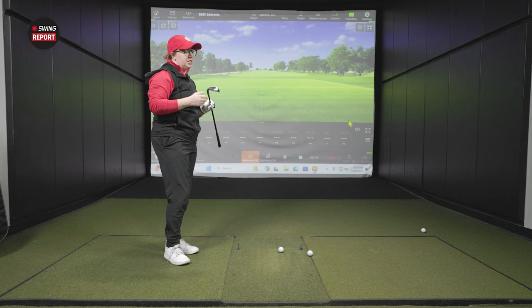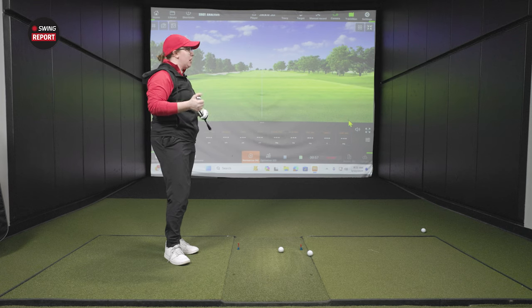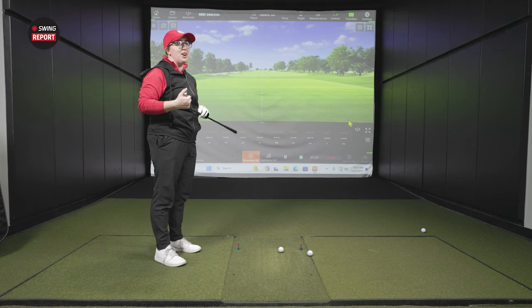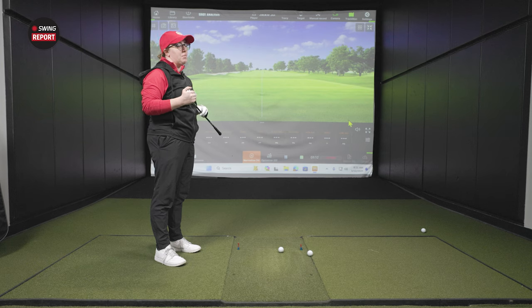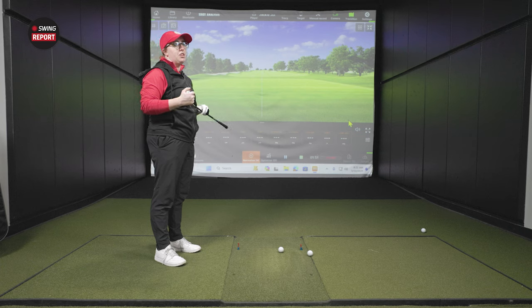This club is really designed — obviously it's packed full of forgiveness. Comparing it to the G430, it's a club that's going to be geared more toward the slower swing speed player, trying to help get the ball up in the air. So I'm expecting compared to the G430 maybe a little bit higher launch — typically with this club you're trying to get someone who needs help with height. Still packed full of forgiveness. I would suspect the head weight is maybe a little bit lighter too compared to the G430, for the slower swing speed player, helping them get a little bit more height as well as speed in the swing.